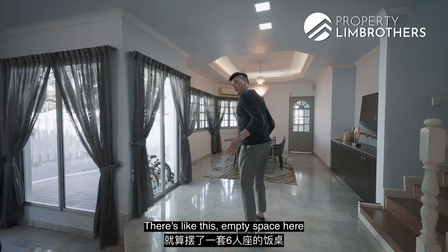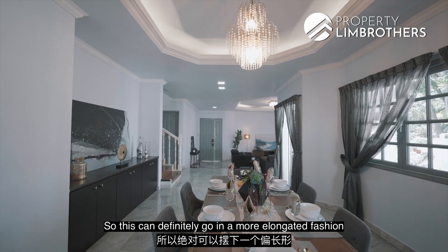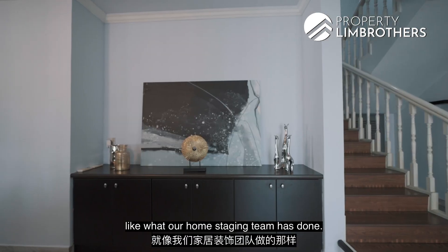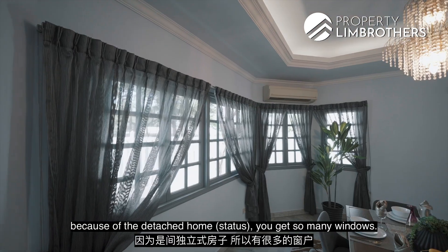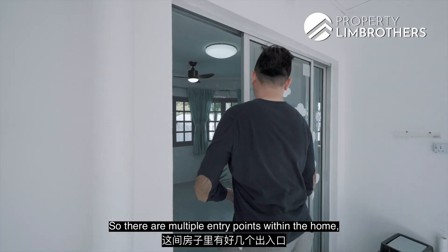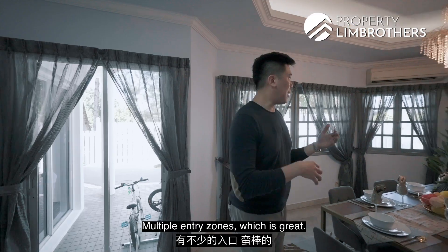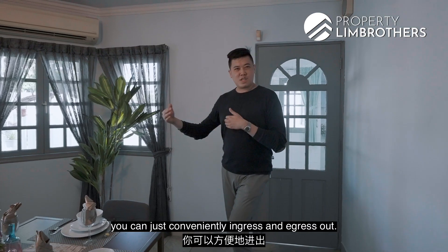In the dining zone, there's empty space even after putting in a six-seater, so this can definitely go in a more elongated fashion — probably sitting up to 10 or 12, with a side buffet at the back for more storage. You can also display ornaments as our home-staging team has done. Because of the detached home status, you get so many windows, and there's also an openable panel here for entry and exit. There are multiple entry points: the main door, three panels from the living room, two panels in the dining zone, and multiple entry zones at the back of the kitchen.